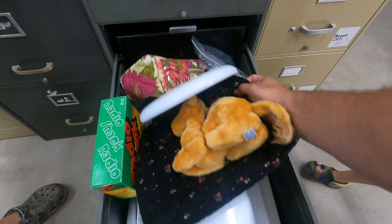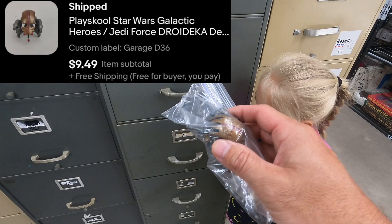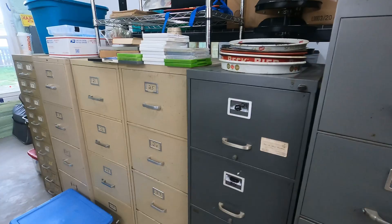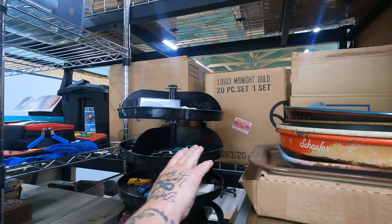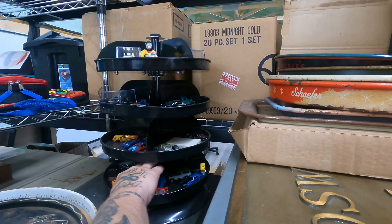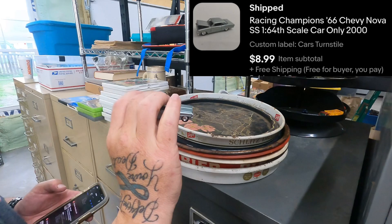D36 — we've got a small action figure piece going out. It's a Playskool Star Wars Galactic Heroes Jedi Force piece — hard to see exactly what it is — nine dollars and 49 cents with free shipping, probably makes about five bucks. Next one's in the turnstile — a grayish car. It's a Racing Champions '66 Chevy Nova, 1/64th scale, sold for nine dollars with free shipping. We'll make about five after shipping.